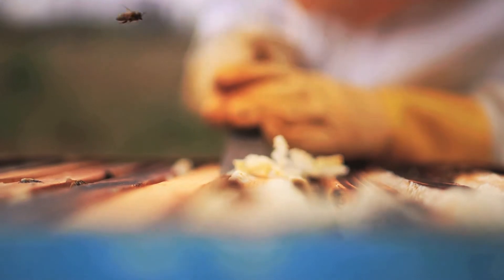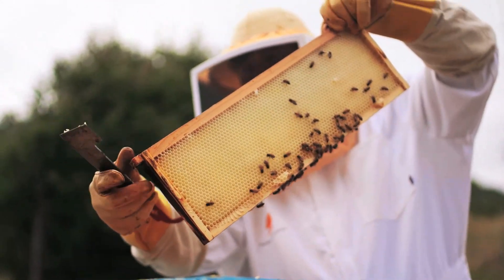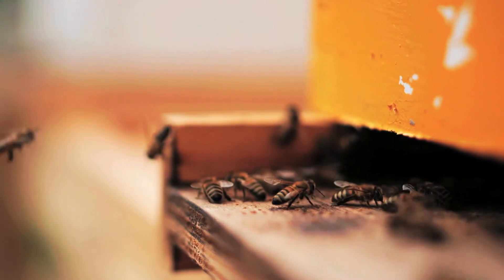Every week we do hive inspections. We look through and make sure that all the bees are at the adequate production level. We do queen checks, looking for the vitality and the location of the queen.